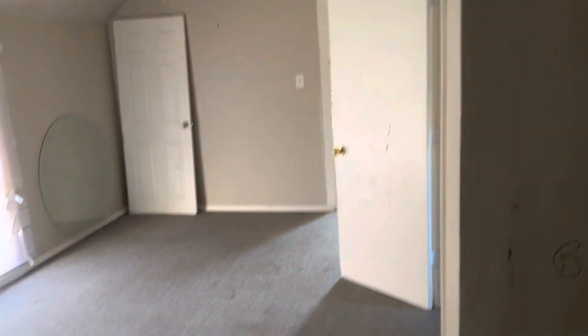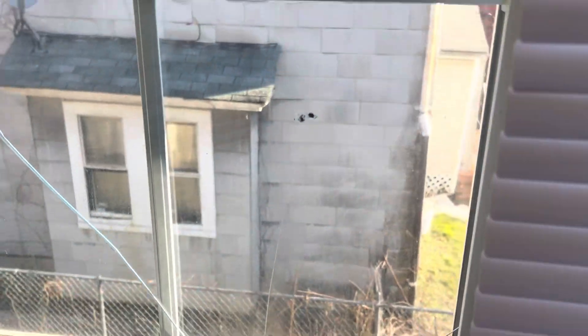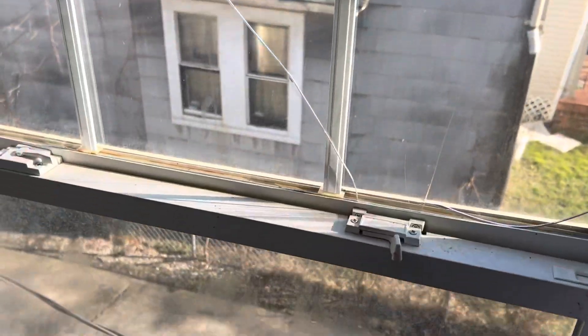Going into the living room — carpet needs to be cleaned. Mini blinds are broken, need to remove them and replace them. We have a broken window. We need screens in the window. Remove all the trash and do a complete paint job.